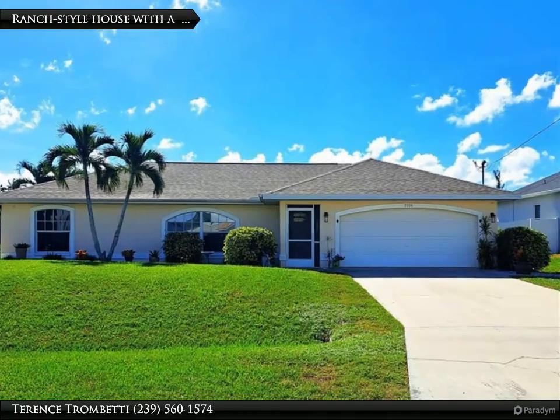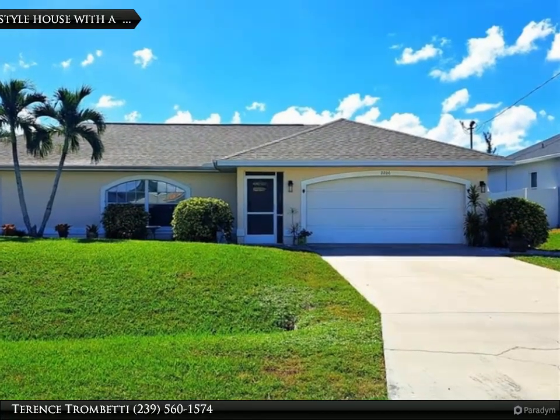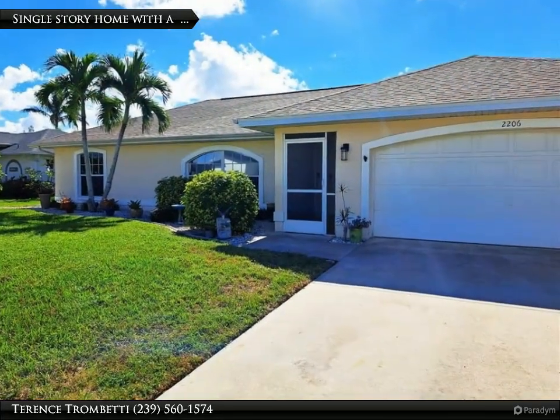This Berkshire Hathaway Home Services Florida Realty property video is presented by Terrence Trombetti. Charming ranch-style home in Cape Coral, Florida.